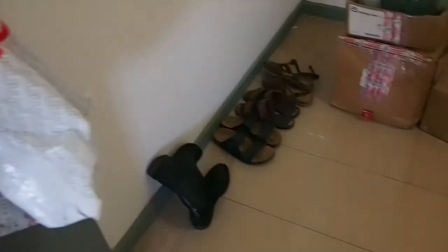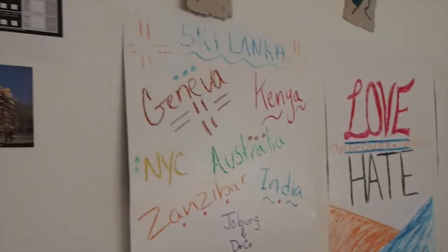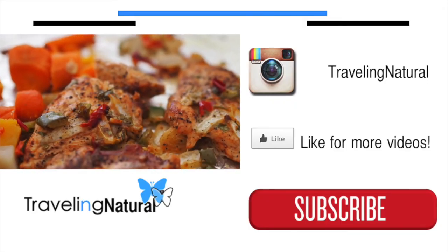Here's another room where I just keep stuff. How did I accumulate so much stuff in 10 months? I don't know, but it's all gonna be given away when I leave. And this is just a last look at my living room and dining room area. I hope you guys enjoyed this. If you have any questions, feel free to leave a comment down below. Thanks! Bye!